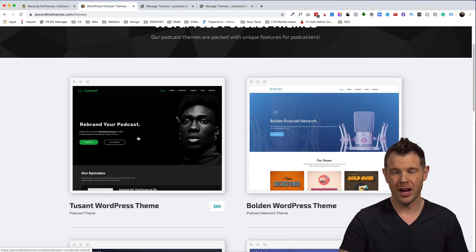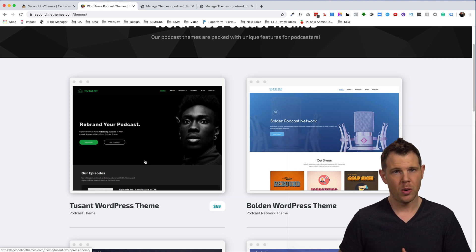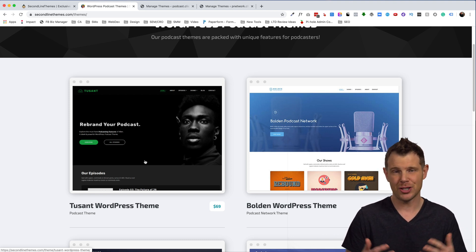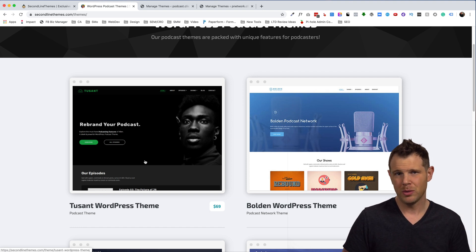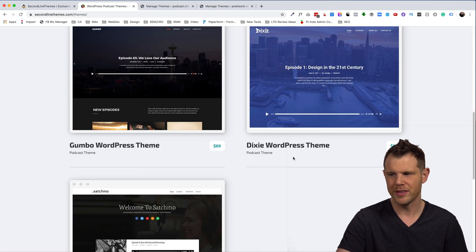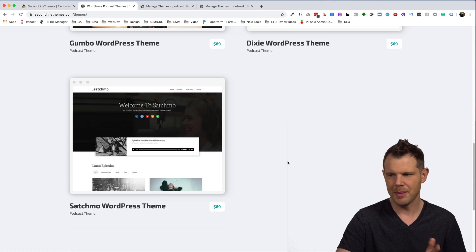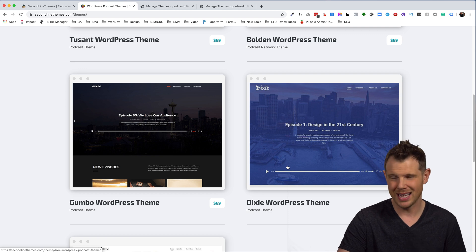What this means is you'll be able to install any of the Second Line Themes — there are five different themes — on any number of WordPress websites you like. In this video we're focusing on Toussaint and the Bolden theme. Toussaint is for a single podcast show, and Bolden is for an entire podcast network. There are also the Gumbo, Dixie, and Satchmo themes, which are all very similar — mainly a styling difference.